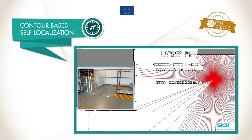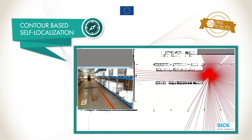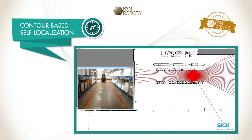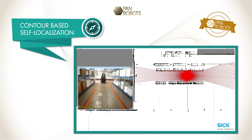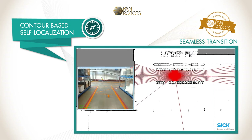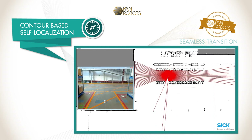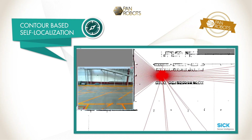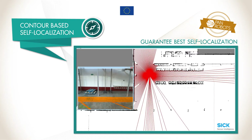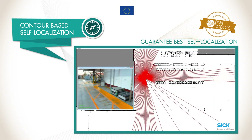The prerequisite for contour-based self-localization is the autonomous extraction and mapping of natural landmarks in the warehouse. The goal of PAN Robots is a seamless transition between reflector and contour-based self-localization, as well as self-localization in unknown areas, to guarantee best self-localization performance for safe and efficient AGV operation.